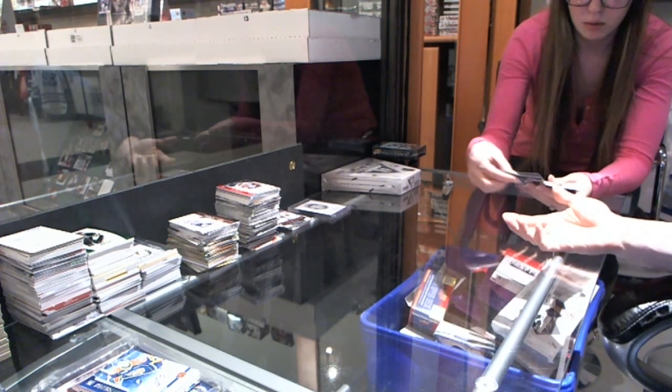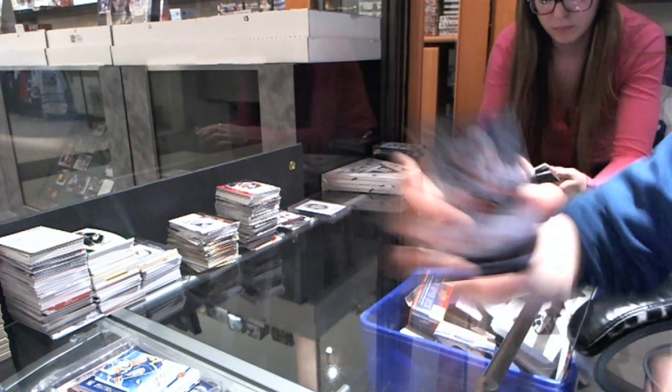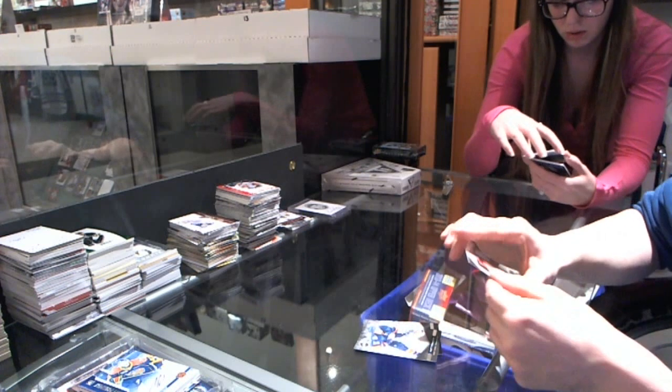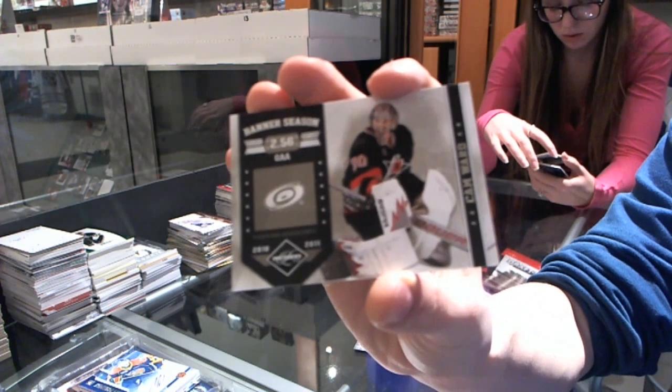Let's start with base cards. Number two, $2.99 for the Calgary Flames, J. Bomeister, and for the New York Islanders, Matt Molson. Banner Season number two, $2.99 for the Carolina Hurricanes, Cam Ward.